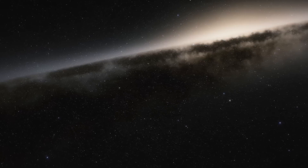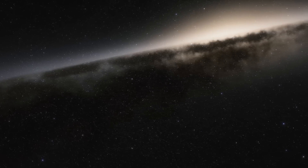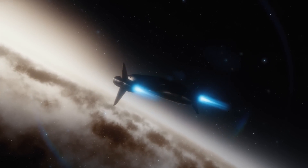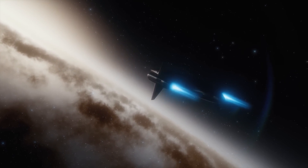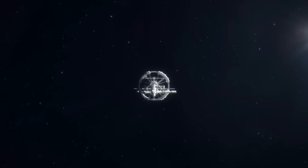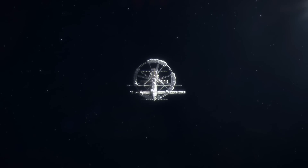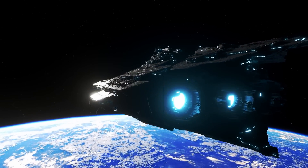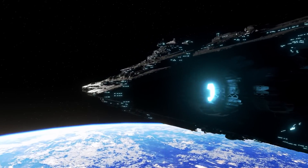Gas stations in space are in short supply. But what if we gave a spacecraft a component that supplies it with the necessary propulsion energy from the outside during its journey? That is exactly what the new NASA concept envisages. The spacecraft will not carry its fuel at all. Instead, it will be supported by an external platform that provides the energy supply via a particle beam.